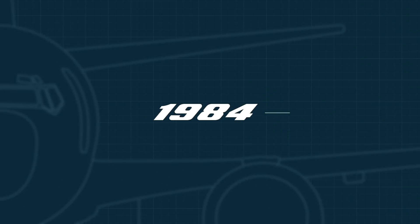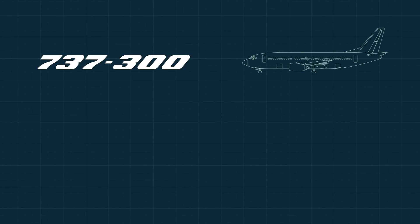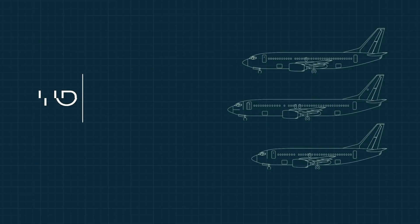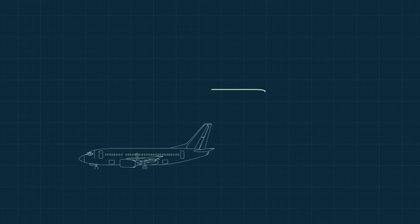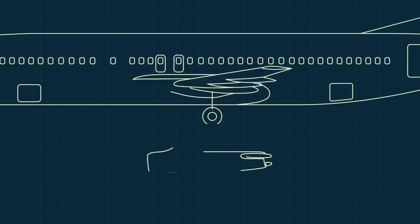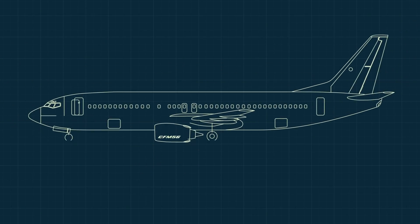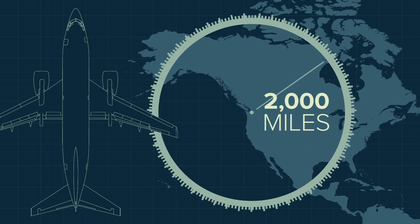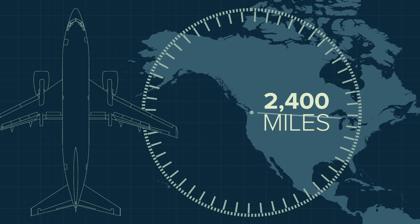Less than two decades later, the 737 would change significantly. The new 737-300, 400 and 500 came in different lengths, carrying up to 188 passengers. The engines were different too — no more cigar-shaped JT-8s, but quieter, high-bypass CFM-56s mounted higher and in front of the wings. Range was a bit farther too, up to nearly 2,400 miles for the shorter Dash 500 jets.